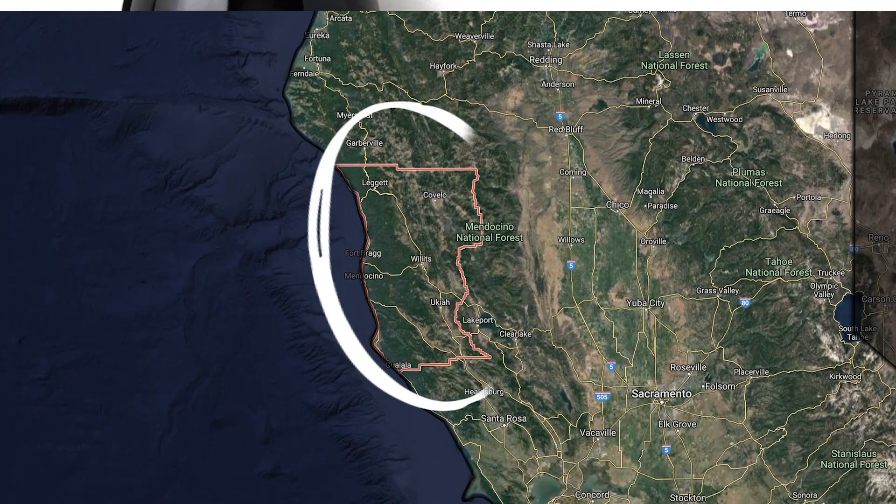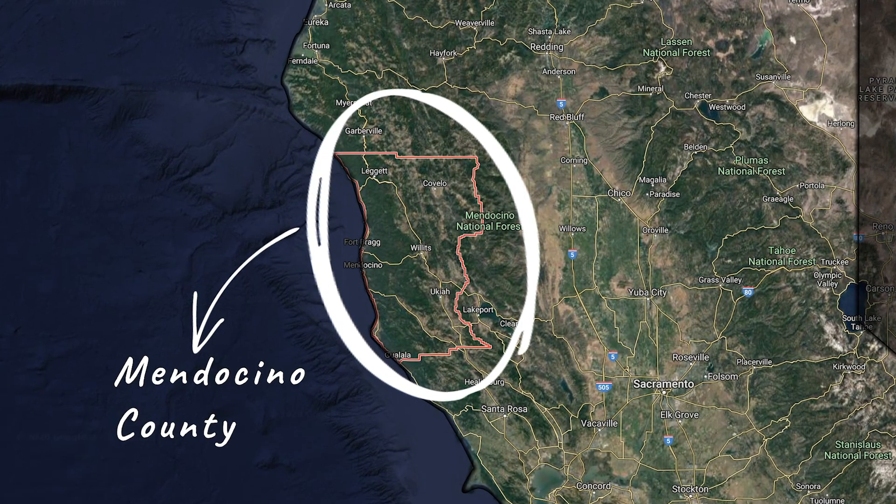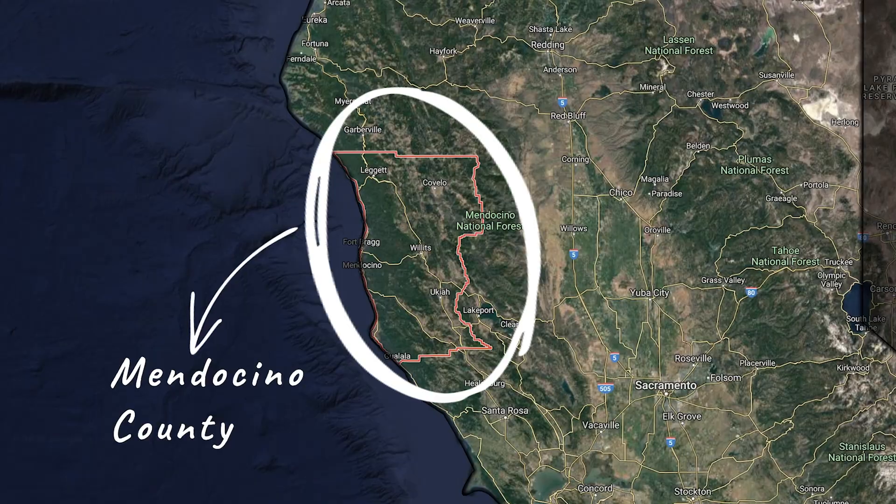So this is the 2018 The Greeter Cabernet Sauvignon from Mendocino County, California. And Pip, The Greeter, is here to help me introduce it. She prefers dog treats.